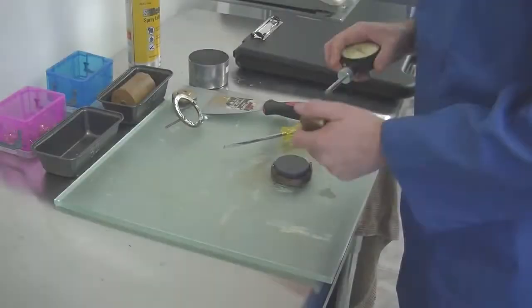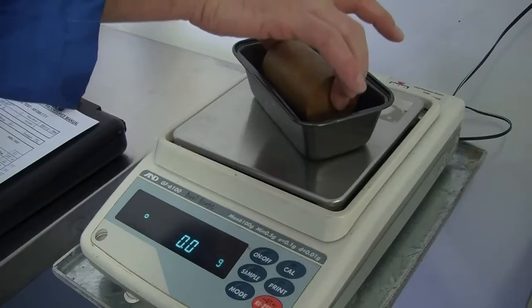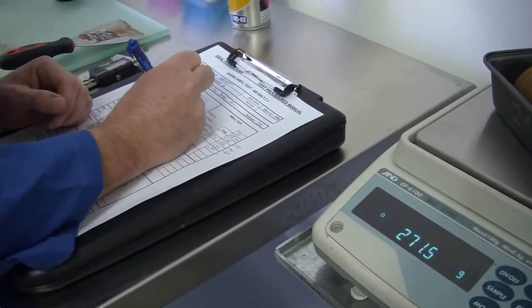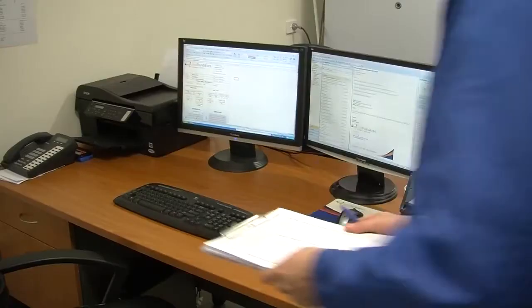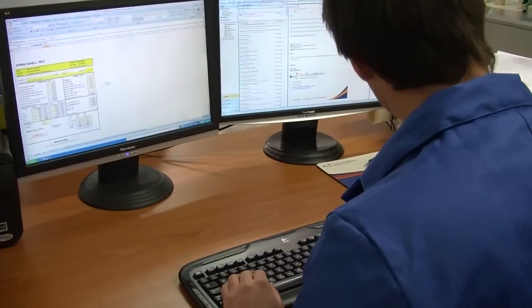Bringing the lab in-house allows us to give the fastest turnaround time and allows us to control it from the inside as well — that's one of the key benefits. We've also brought on board a NATA signatory and gained NATA accreditation. That really sets off our management system, having a third party come in to sign off on it, which is a really good thing for the business and the company.